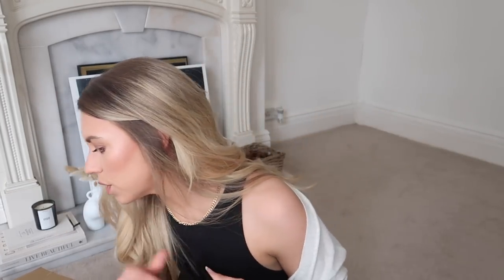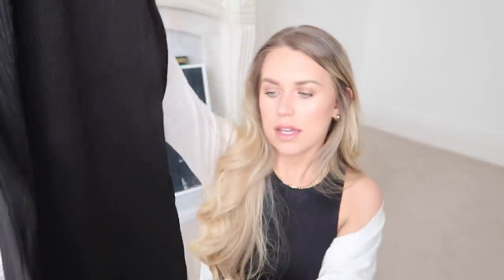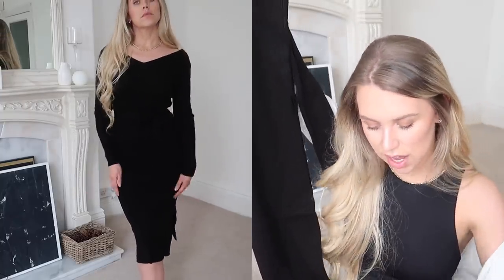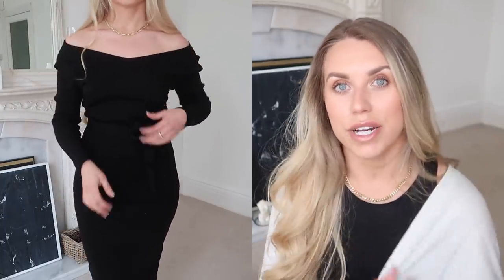Next up, I got this jumper dress. I think I picked this one up in another colour as well — this is in the black. It's a V-neck ribbed knit black maxi/midi dress. It does have a tie waist to be able to cinch that in. You could wear it with heels and dress it up, but equally just have it as a casual everyday style dress — minimal effort, but it looks really nice.